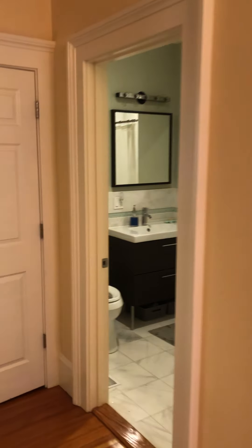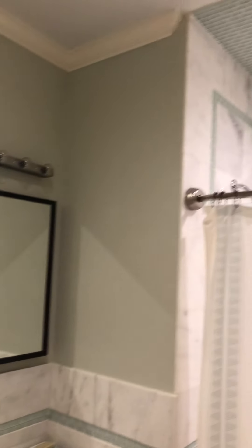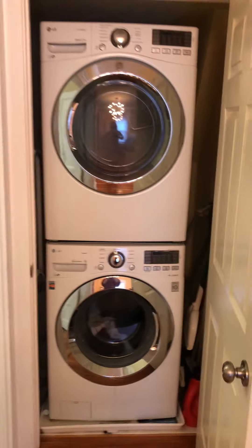As we walk through the kitchen you'll have the guest bath — it's a full bath. It has a bathtub and a two large drawer vanity. As you exit the bathroom there's another door, and in that door is a stacked washer and dryer.